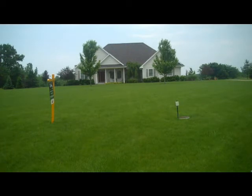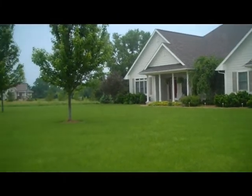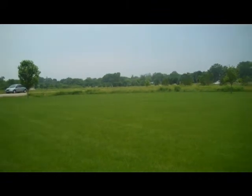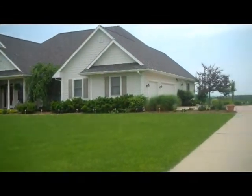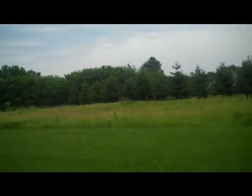All of the homes in this subdivision, Timberlake Estates, are large single-family homes, well-spaced apart. A concrete driveway leads up to a three-car garage. There's a nice generous front yard, easily maintained. The road itself is concrete, and the nearest neighbors are quite a long way away.